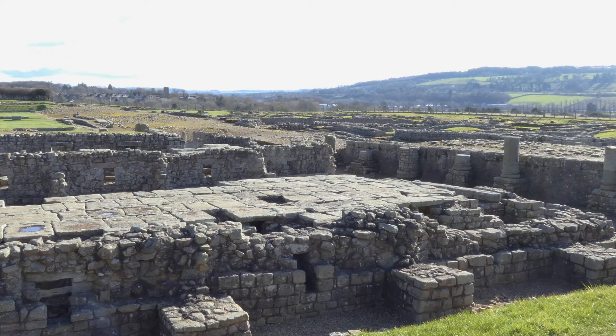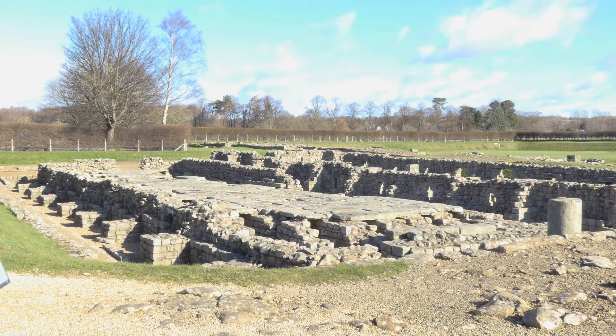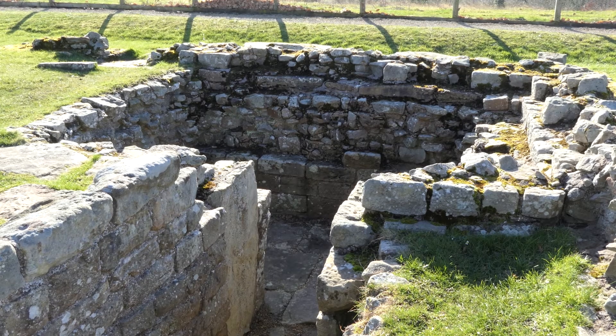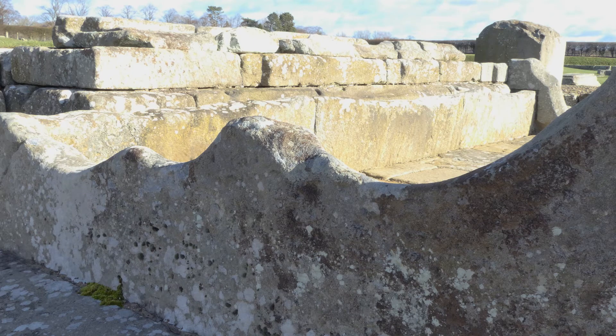Corbridge Roman Town isn't actually on Hadrian's Wall — it's a little bit behind it. It started off as an army base where the soldiers would have lived, but it then turned into this amazing vibrant Roman town. We're so lucky because we just have this wealth of finds that can tell us more about Roman life and all the people living together here.